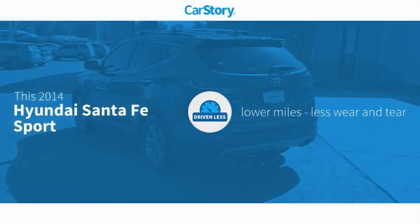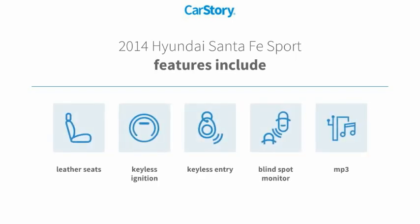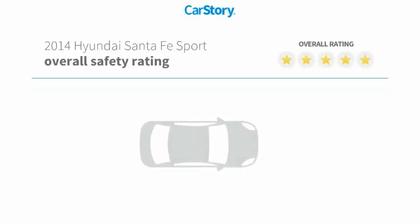Car Story research indicates this vehicle as having lower miles with less wear and tear. Features also include keyless entry, keyless ignition, leather seats, MP3, and blind spot monitor with these ratings.